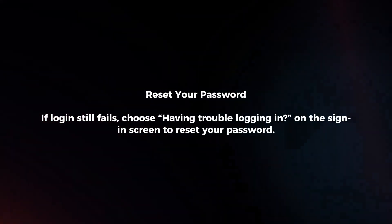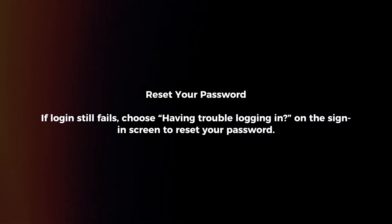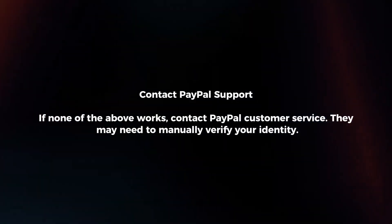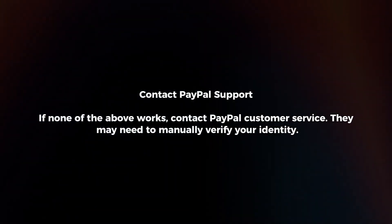Reset your password. If login still fails, choose 'having trouble logging in' on the sign-in screen to reset your password. If none of the above works, contact PayPal customer service — they may need to manually verify your identity.